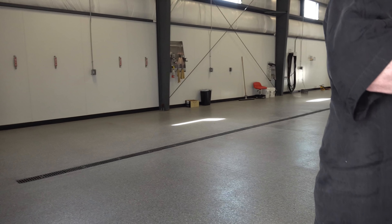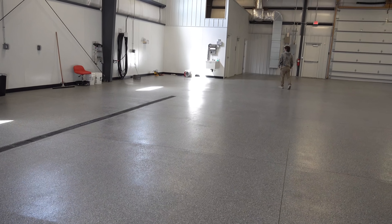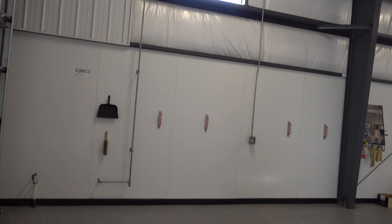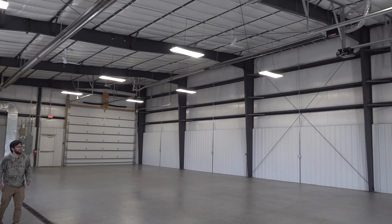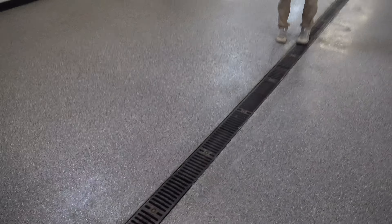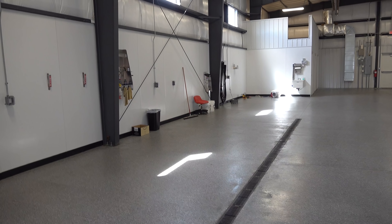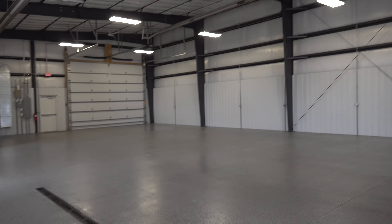We meet Christopher the agent. He's got an entire document package that documents the building - a manual that Apple put together and gives to the owner when the building is done. It's got all the specs in it. Very cool.